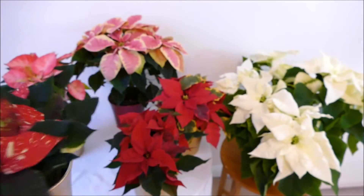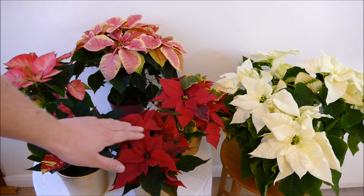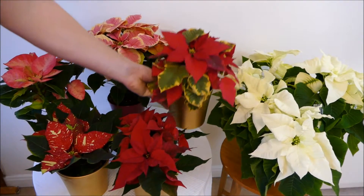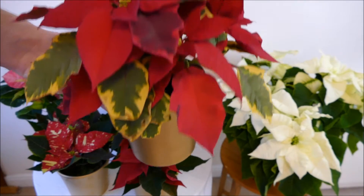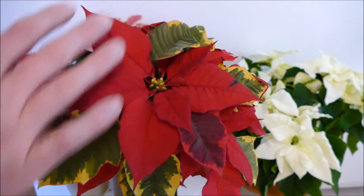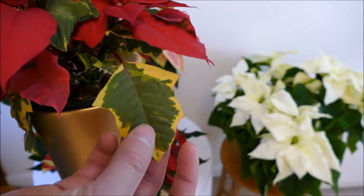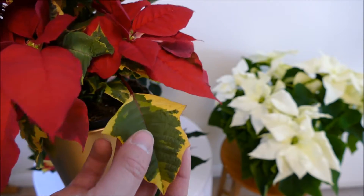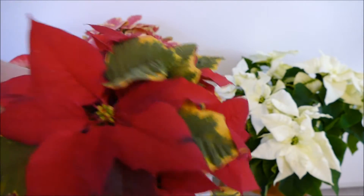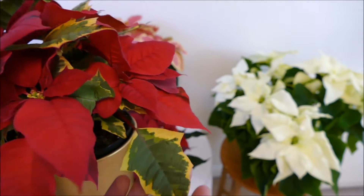Traditionally I think of red and green as the most traditional, just because that's the one that was always around. But I think this one here with variegated foliage is a really nice Christmas one — I put it in a golden pot to really contrast with it. The bracts are a uniform red but the foliage is quite spiky and variegated, which really reminds me of variegated holly, another traditional Christmas plant.